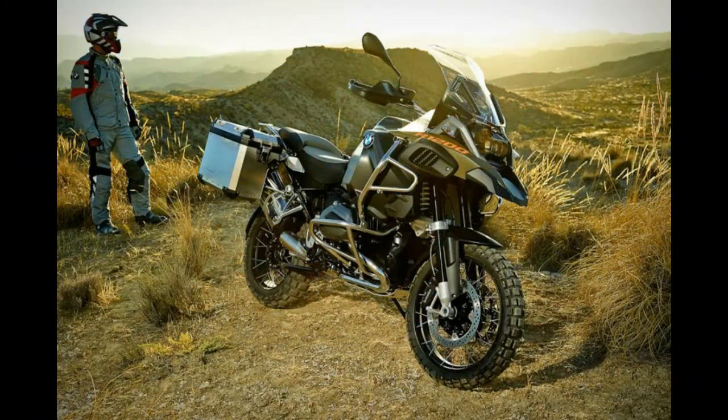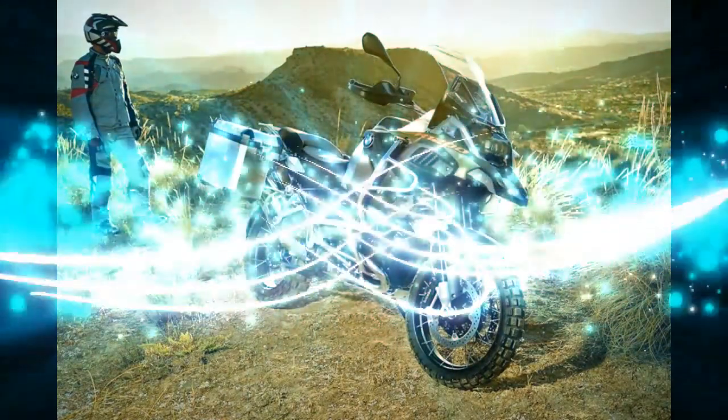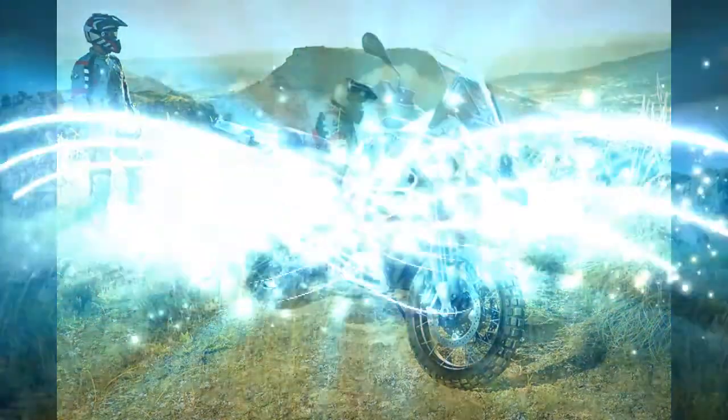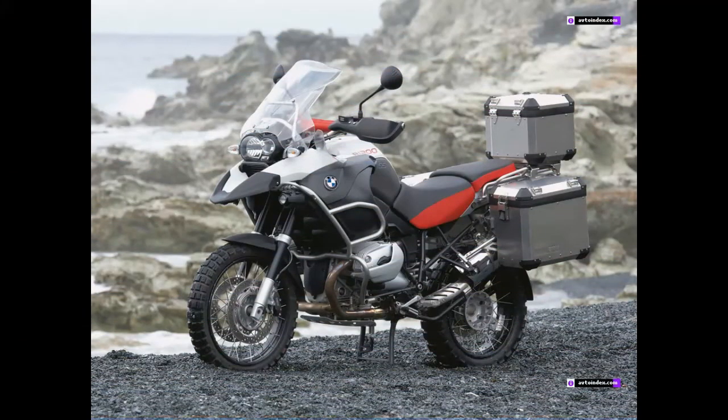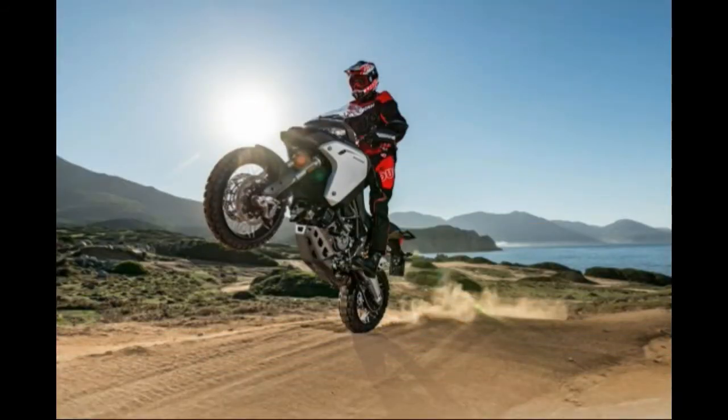Two contributing factors to a bike's dirt appropriateness are its wheel sizes and the presence of rugged wire-spoke wheels. Of the 11 bikes in this spec sheet, seven run configurations ranging from a 19-inch front/17-inch rear combo, to a 21-inch front/18-inch rear combo, and a 21/17 combo. The 17-inch front-rear combo and cast-aluminum wheels the Multistrada 1200S, Versys 1000LT, and S-1000XR wear have disqualified them from this shootout.